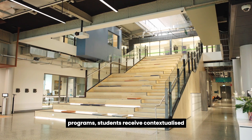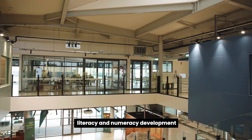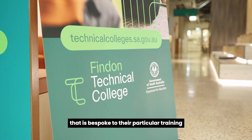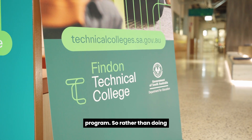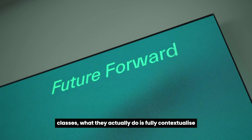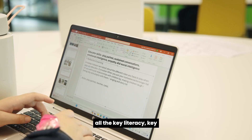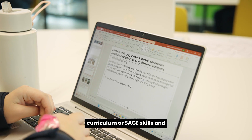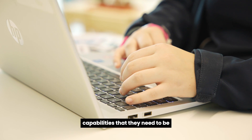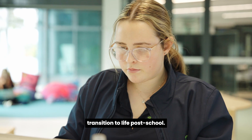Through all of our industry training programs, students receive contextualised literacy and numeracy development that is bespoke to their particular training program. So rather than doing English and maths and all of those other classes, what they actually do is fully contextualised learning all day every day that includes all the key literacy, key numeracy and either Australian curriculum or SACE skills and capabilities that they need to be successful and to make sure that they've got that full transition to life post-school.